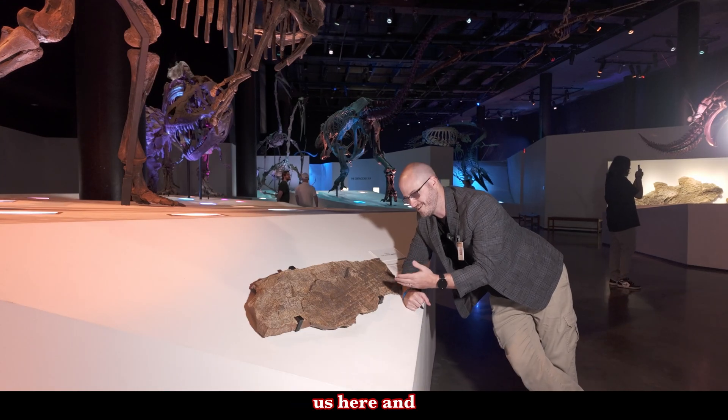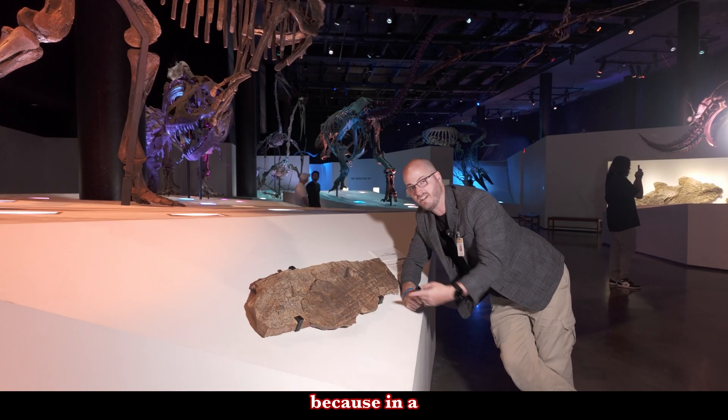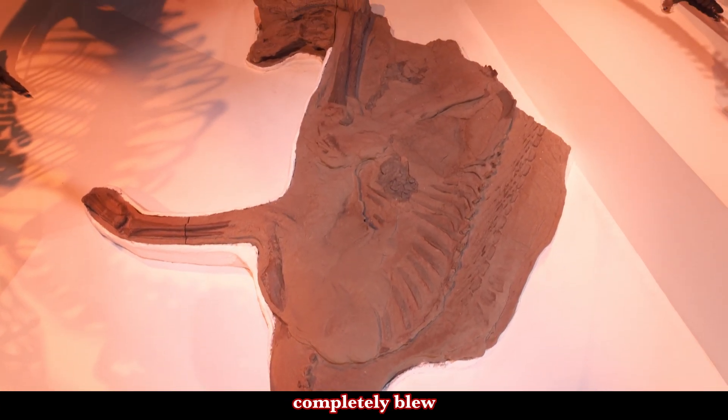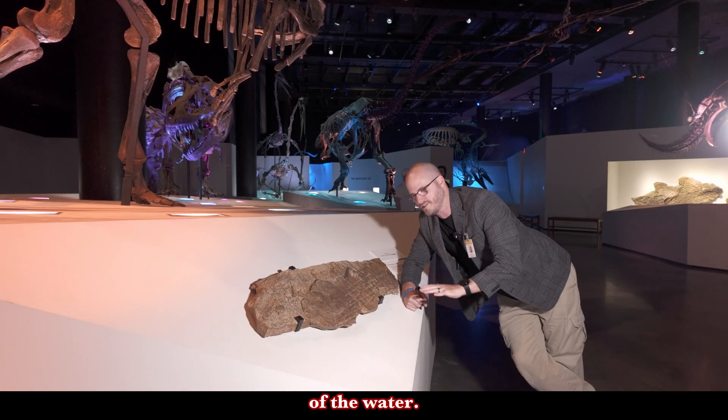Make sure you're following us here and across other social media, because in a video soon I want to talk about the stomach contents of this animal and how it completely blew old theories out of the water. It's really cool.